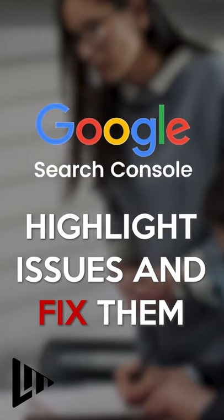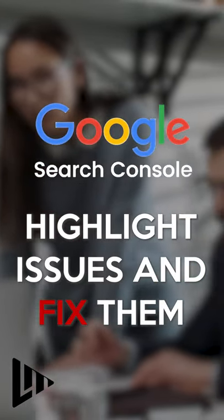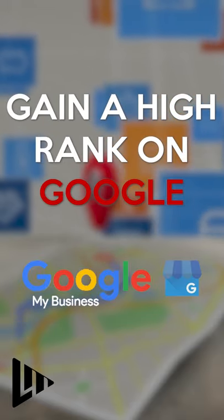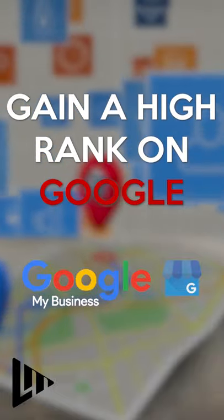Google Search Console highlights issues that are affecting your ranking, so you can fix them. Google My Business helps your business rank higher when customers are searching for products or services in your location.